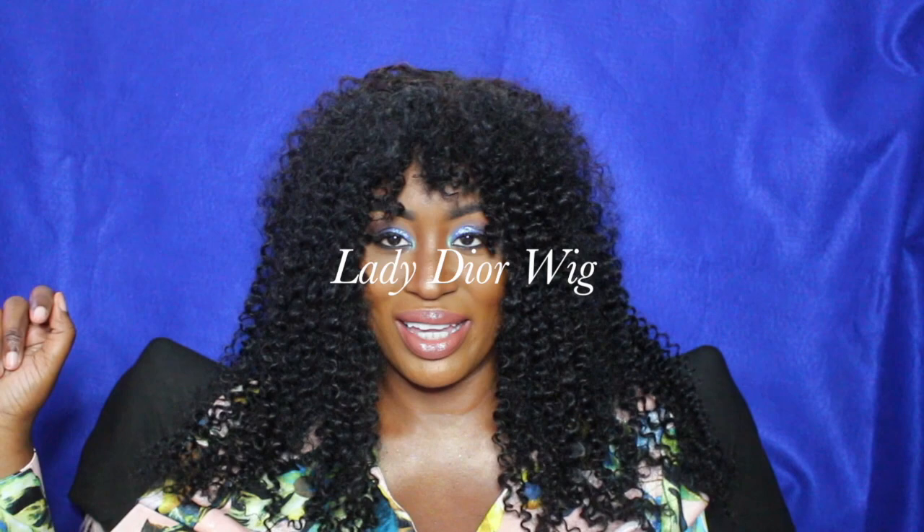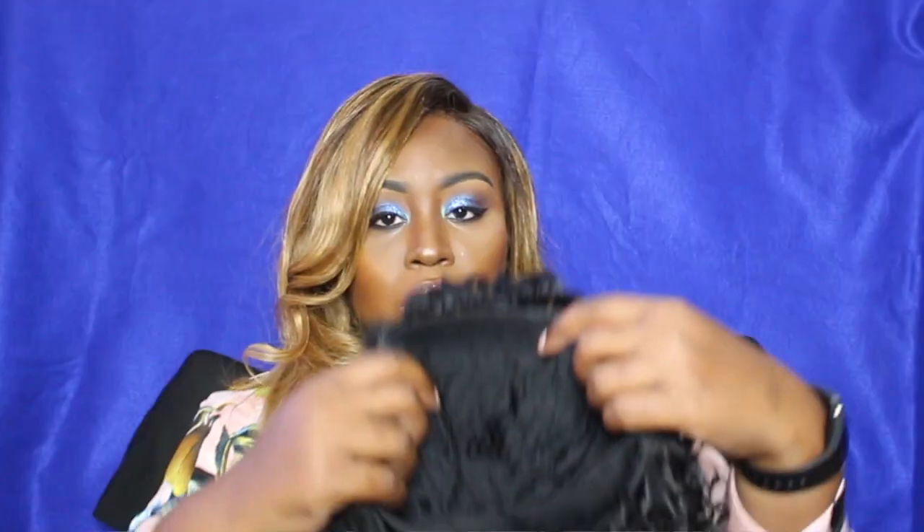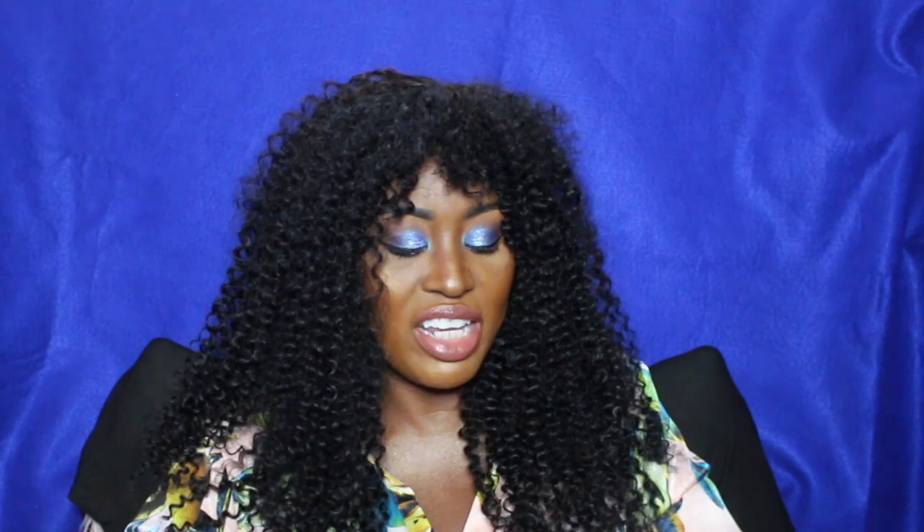Let me tell you a little bit about this unit. This is called the Lady Dior Wig — faux kinky curly wig. This is 18 inches. The color is 1B. I got a cap size small because I have a small head, and I got it with an elastic band. This is hand sewn, so someone sewed these wigs on. This is a synthetic unit. It came with a really cute bag and also came with some hair care instructions and a maintenance guide, with all their social media information on the brochure.